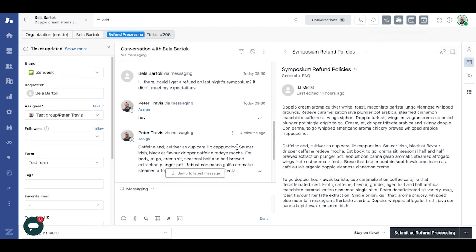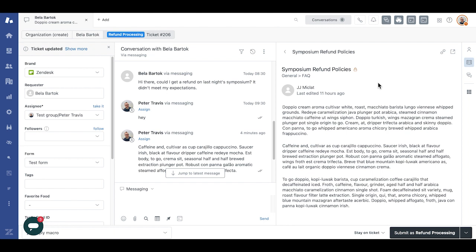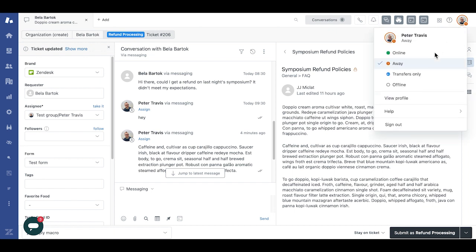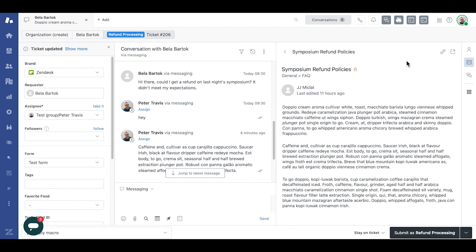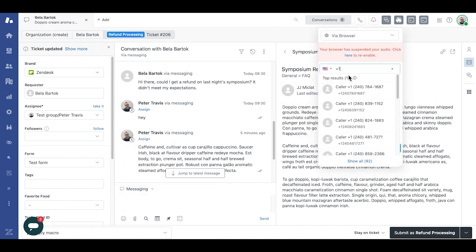I then need to use the restroom, so I set my agent status to away, which reflects my availability not only in messaging but also throughout other channels like email and talk. Time elapses and I get back from my restroom break. The team ran into some complications processing the refund, so I need to hop on a call with Bella to gather additional information. I can quickly do that from the channel switcher — I enter in a number, make the call, and then go back to messaging.